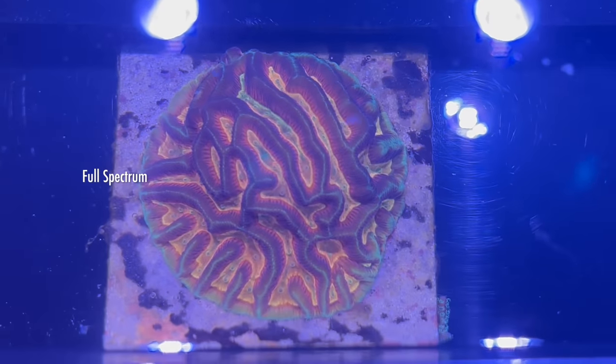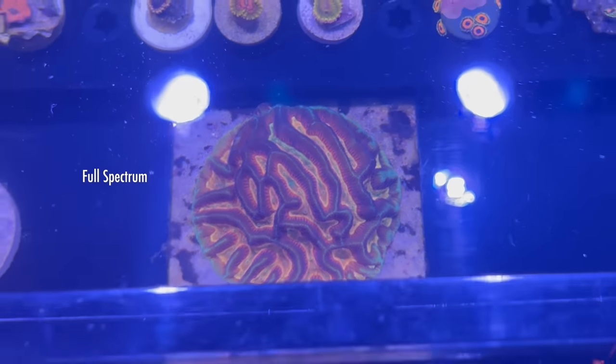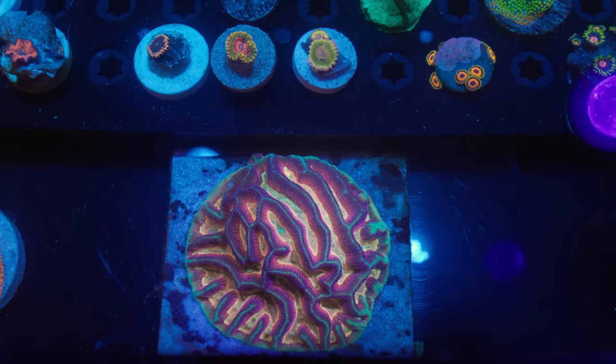That looks better under white. Well, it's grown under full spectrum — I only throw all my corals under T5 full spectrum. Then I bring them here and put them under blue, so that's how I see it every day.